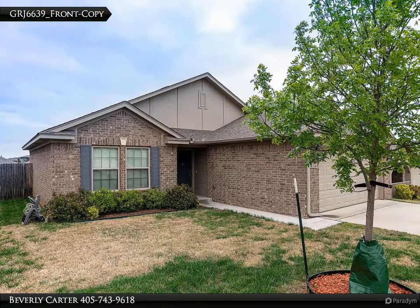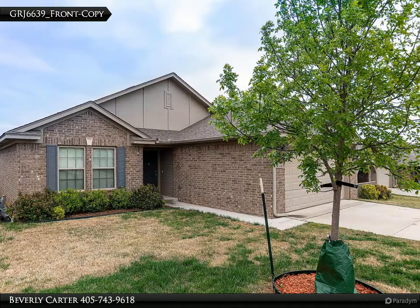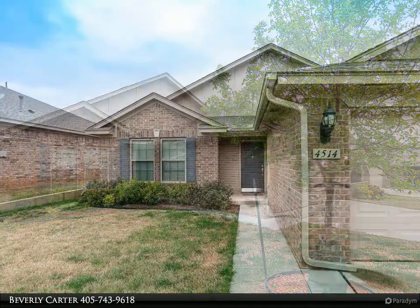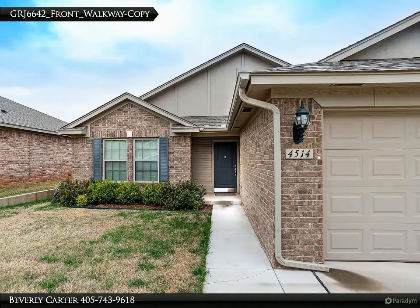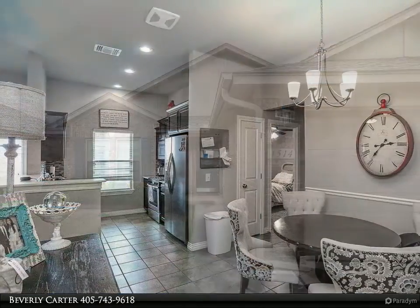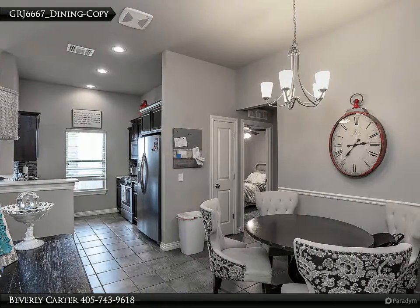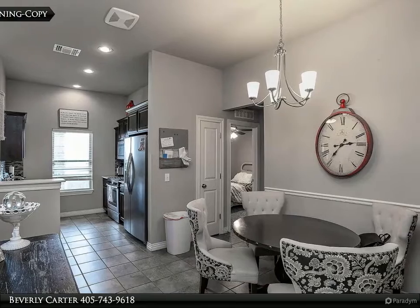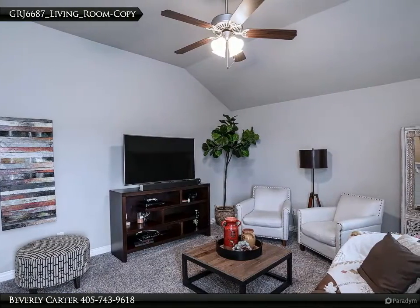This Century 21 Global Realtors property video is presented by Beverly Carter. Better than new describes this beautiful home — open living area leading out to the covered back patio and wooden privacy fenced backyard. The bright kitchen has a breakfast bar, quartz countertops, tiled backsplash, stainless appliances including gas range, microwave, and dishwasher.